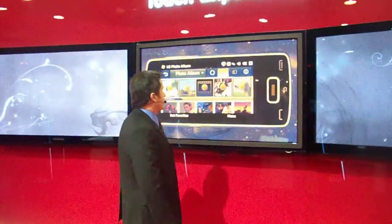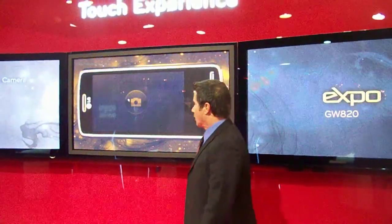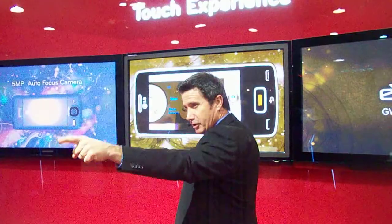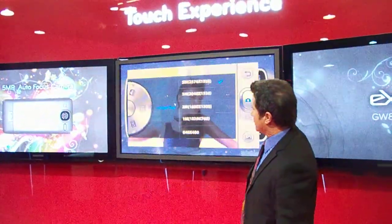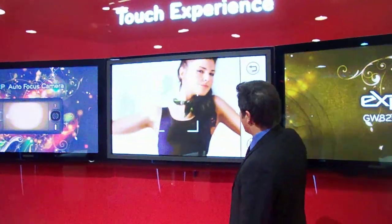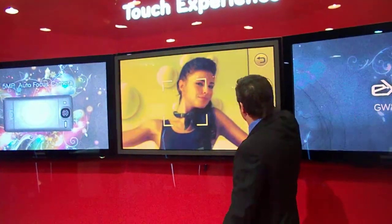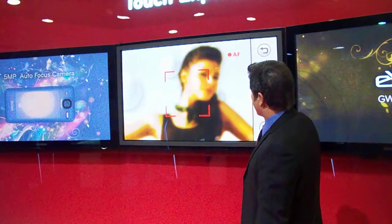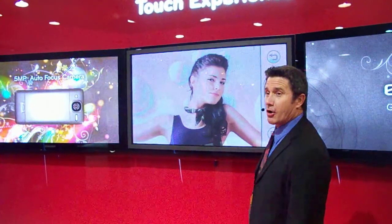The LG Expo also makes amazing pictures with its 5-megapixel camera with autofocus. In fact, let's take a picture with LG Expo right this minute. Watch this — I'm going to take a picture of you right there, you good-looking man. We're dialing him in. We're going to shoot him at 5-megapixel. Sir, you photograph beautifully. Let's get a better composition on you there. Going through the autofocus mode, and boom — a star is born.